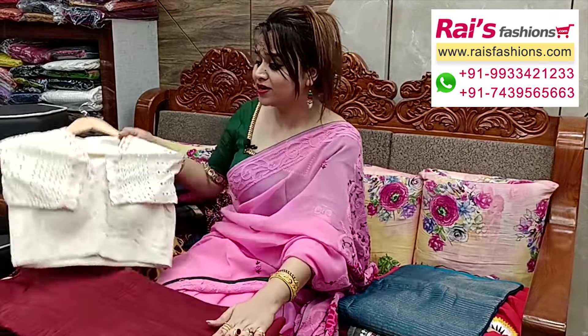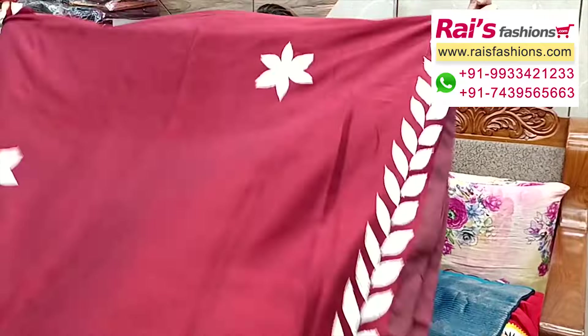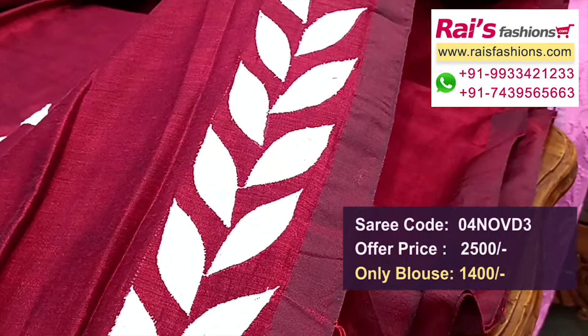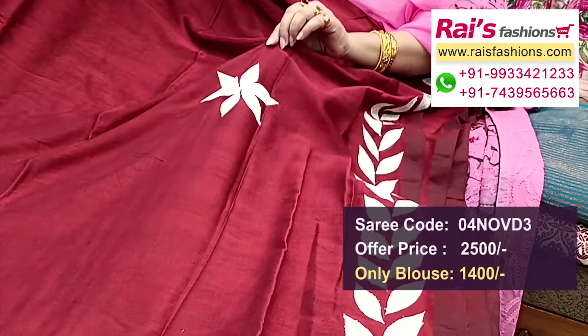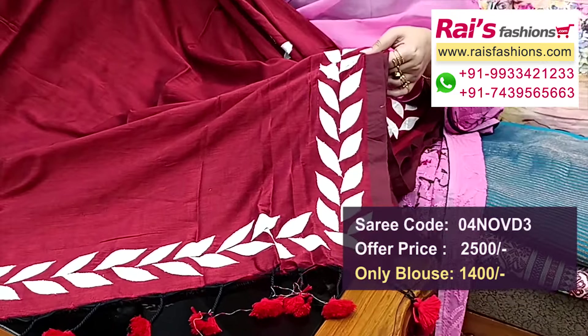Next one — nice color combinations, premium quality pure handloom khadi, dark maroon set with beautiful applique design. Fully applique bark, designer piece. The full base is soft material pure Bengal khadi cotton. The border portions have beautiful highlighted applique embroidery design work, fine applique embroidery. Very soft material, dark maroon set with beautiful applique buta design, and pallu end has a nice pom-pom design.